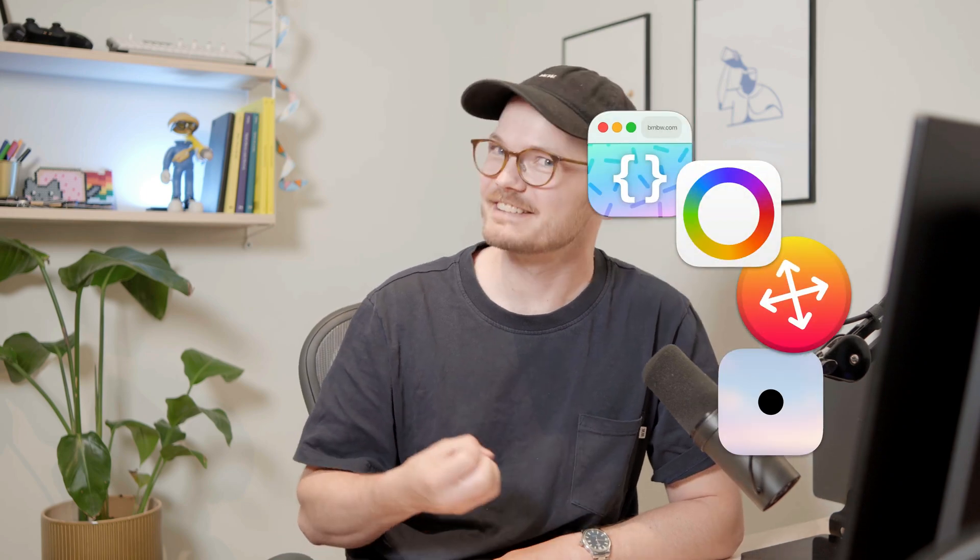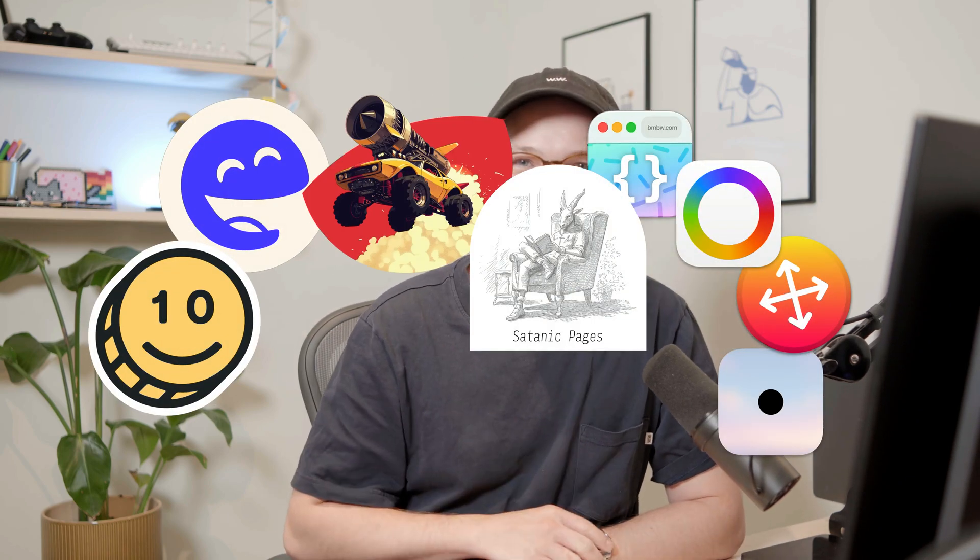I'm Miguel. I make apps and sites and open source projects. Back to Claude.